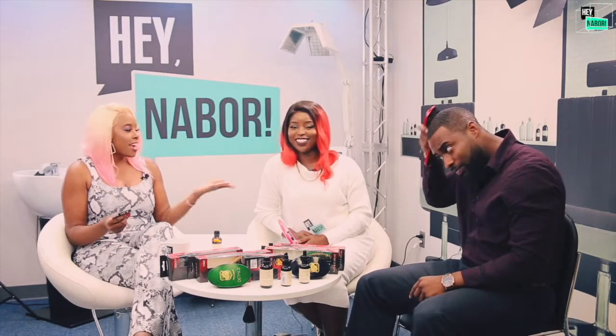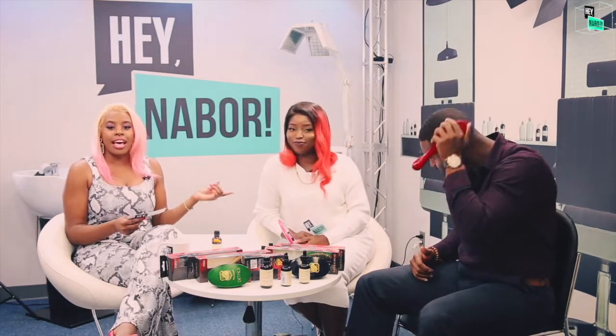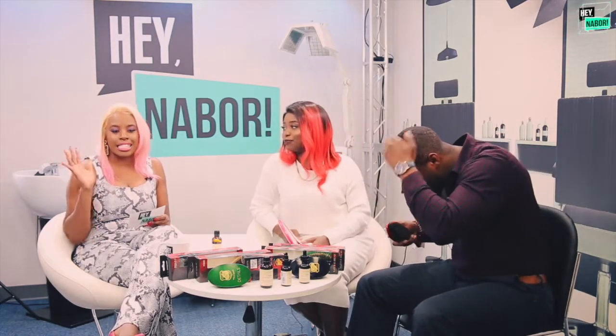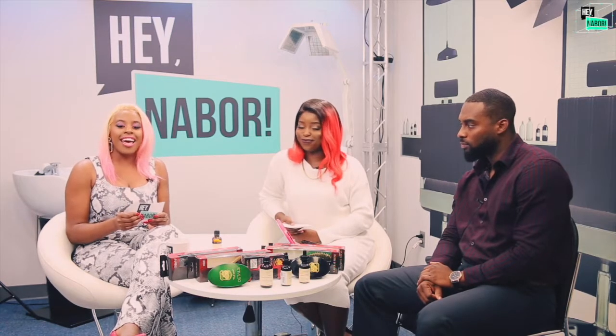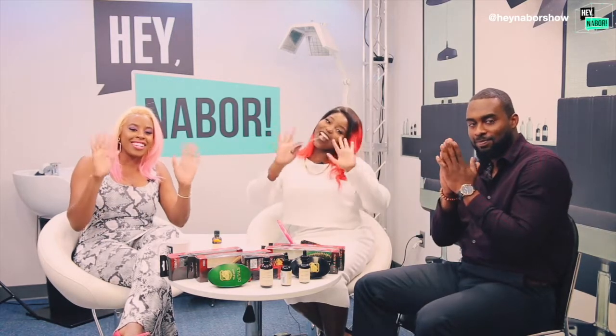Thank you to all of our sponsors, and thank you Liz for always joining me. Make sure you guys like, comment, subscribe, and share. Check out our giveaways and goodies, and if you want to be featured, make sure you tag us in anything you post on Instagram and you can be featured on our page. Stay tuned for episode five — bye neighbors!